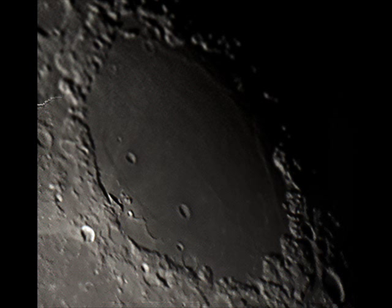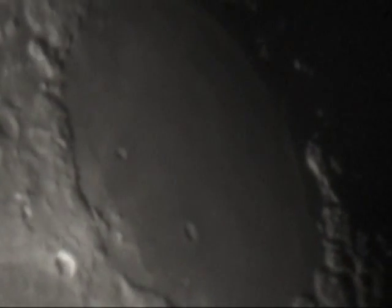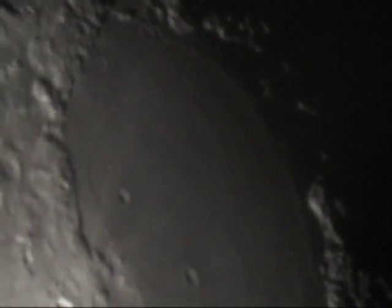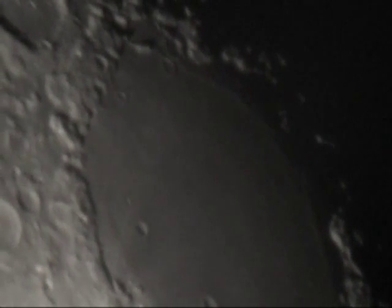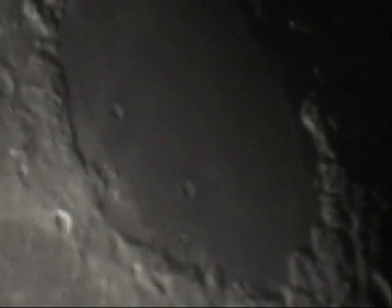On the western rim of the Mare you can make out the Ghost Crater Yerkes. The Crater Picard can be seen just to the east of Yerkes. You can also make out the Crater Pierce just northwest of Picard. Mare Anguis can be clearly seen just to the northeast of Mare Crisium.